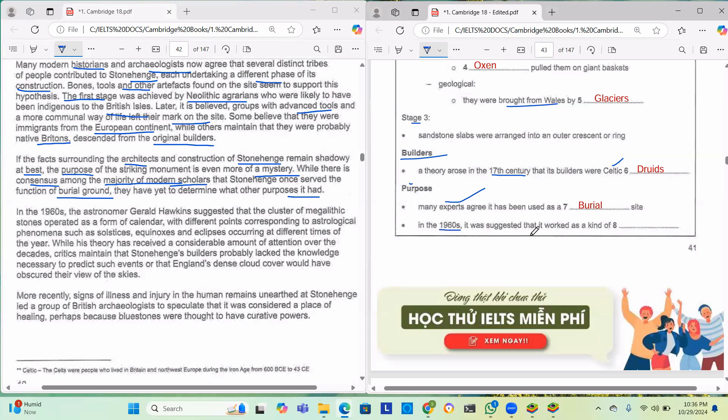In the 1960s, it was suggested that it worked as a kind of blank. Astronomer Gerald Hawkins suggested that the cluster of megalithic stones operated as a form of calendar, with different points corresponding to astronomical phenomena such as solstices, equinoxes and eclipses occurring at different times of the year. While this theory received considerable attention, critics maintain that Stonehenge builders probably lacked the knowledge to predict such events, or that England's dense cloud cover would have obscured their view of the skies. So the answer is calendar.